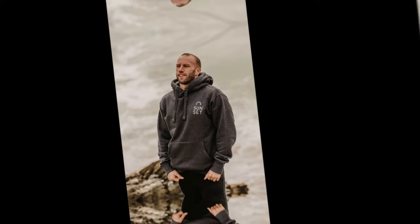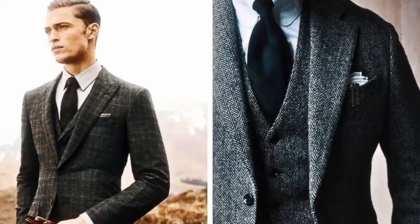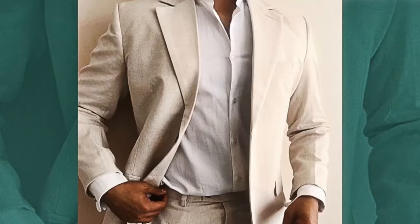Meanwhile, the new money crowd wears hoodies and trainers. It reflects their more relaxed social perspective, in which money and high-class dress aren't always synonymous. Their wardrobe choices represent the changing style of new money.